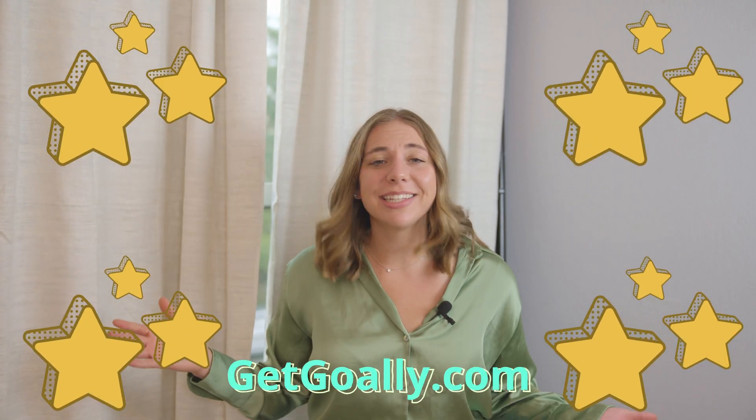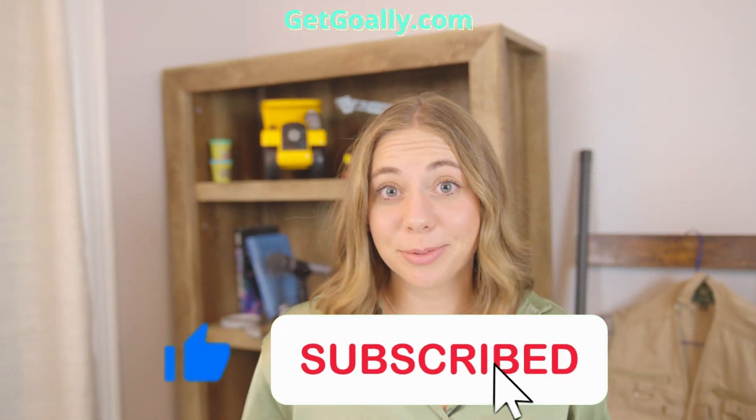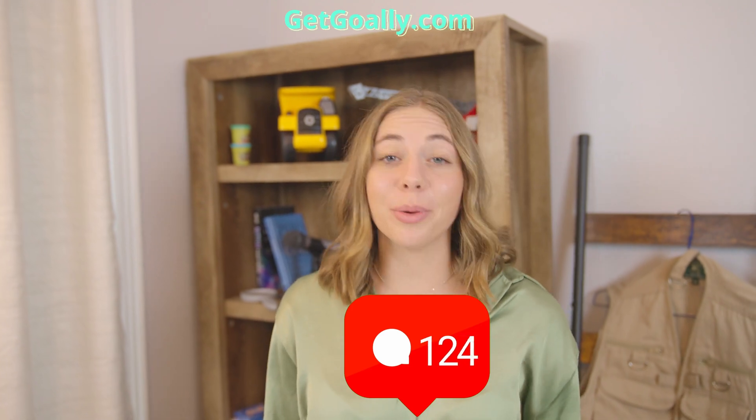Your kids will earn points for every lesson they watch, and even get to practice with pre-made routines. You know the deal. Like and subscribe, and tell us what you want us to teach your kid next.